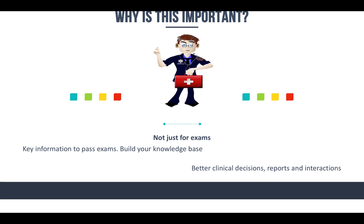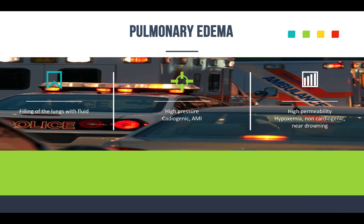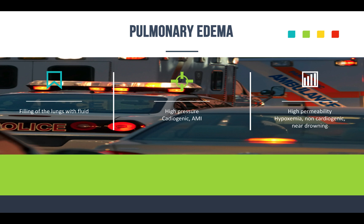Let's get into today's episode. Pulmonary edema is the topic — this is that filling of the lungs with fluid. It's in the interstitial spaces. The alveoli, or both the alveoli and the interstitial spaces, are becoming filled with fluid. It can be either high pressure, which is that cardiogenic type, or it can be high permeability, which is non-cardiogenic — things like hypoxemia, near drownings, and shock.